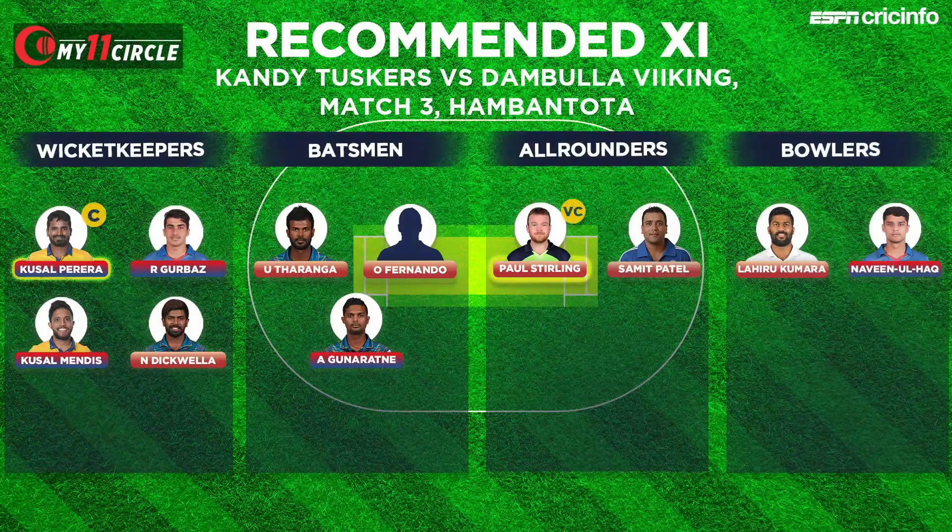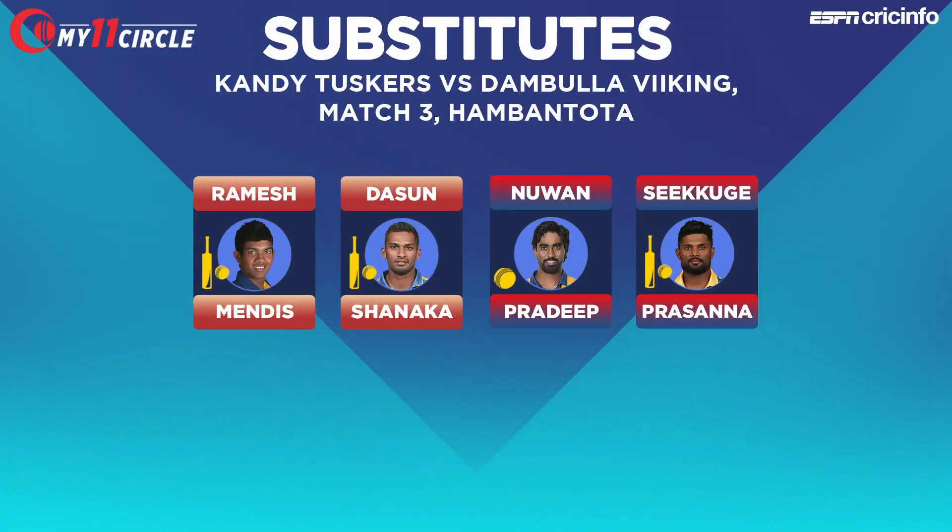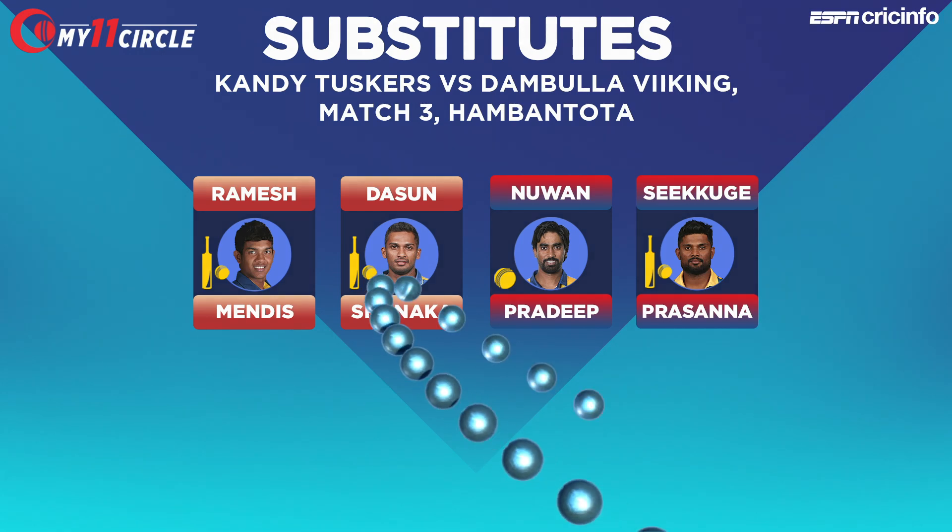Our full team: Pereira as captain, Gurbaz, Kushal Mendes, Niroshan Dickwella, Upul Tharanga, Oshada Fernando, Asila Gunaratne — who had a nice cameo in the opening game — Paul Sterling, Samit Patel, Lahiru Kumara, and Naveen ul Haq, who had a big impact with the ball for the Tuskers. Substitutes include Ramesh Mendis, Dasun Shanaka, Nuwan Pradeep, and Seekuge Prasanna.